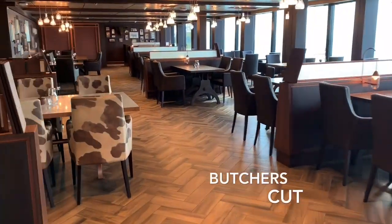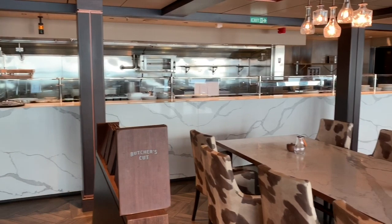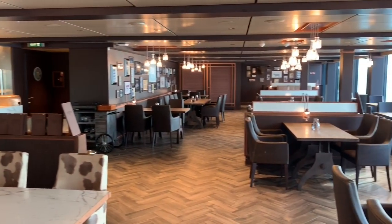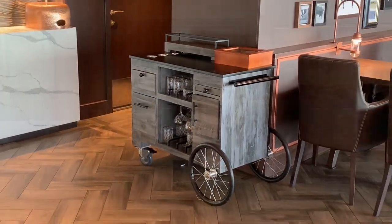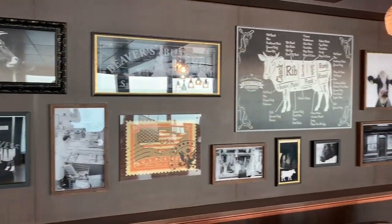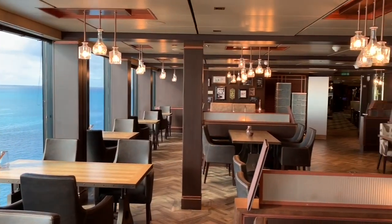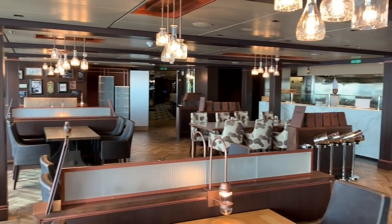The third and final speciality dining venue we are going to explore is the Butcher's Cut. Here you can enjoy juicy steaks and other premium cuts, paired with delicious fries and sides in this American steakhouse-inspired setting. The Butcher's Cut is a firm favourite of ours and has certainly lived up to our expectations on MSC Seaside. Forming part of our dining package, here are some of the selections we opted for.